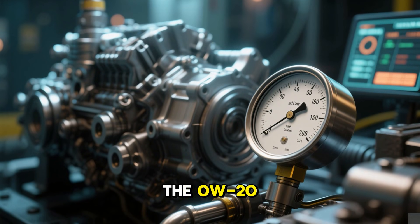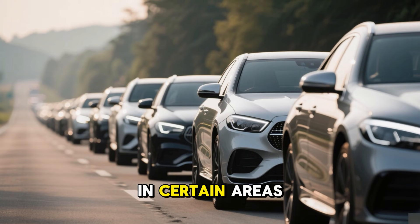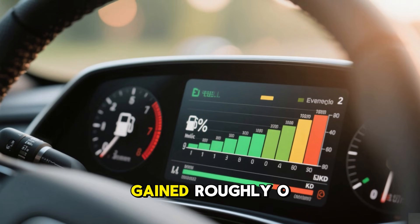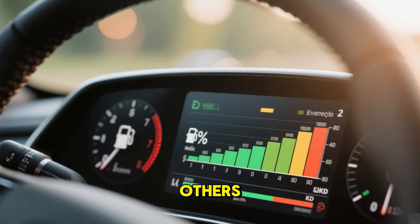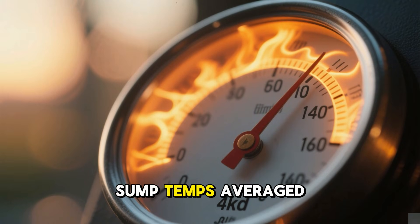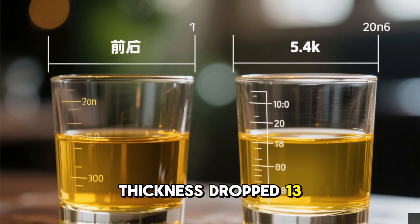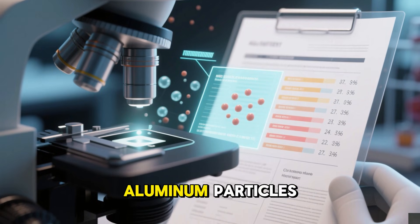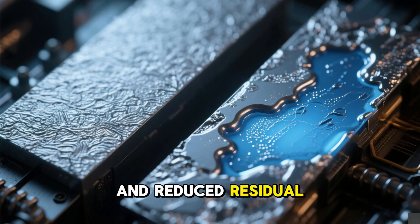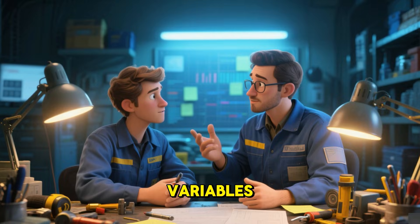Most new vehicles today run 0W20, and it excelled in certain areas. Start-up flow was outstanding, drag was minimized, and efficiency gained roughly 0.7 mpg over the others. However, under the hood, challenges emerged. Sump temps averaged 8 to 12 degrees F higher. By interval end, thickness dropped 13%. Lab reports indicated elevated iron and aluminum particles. Teardowns showed premature deposits in the top end, quicker discoloration, and reduced residual coating post-cooldown. Experienced techs observe: it performs adequately but with slim margins for real-world variables.